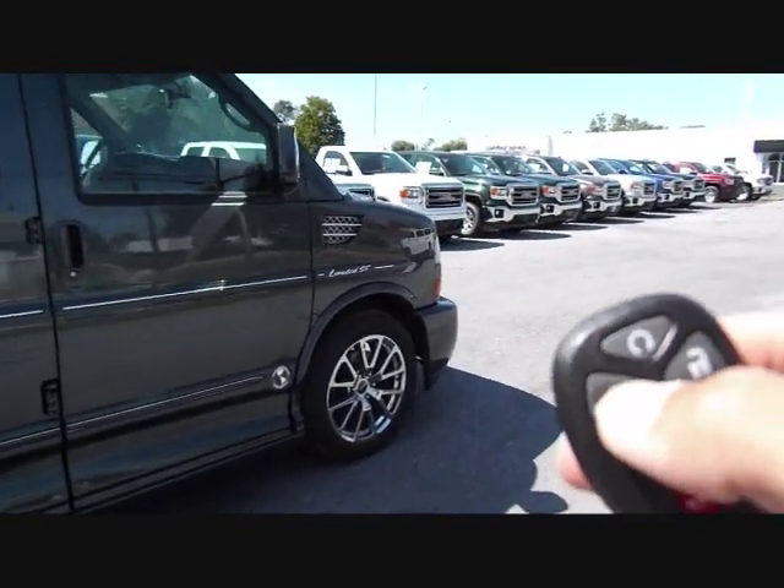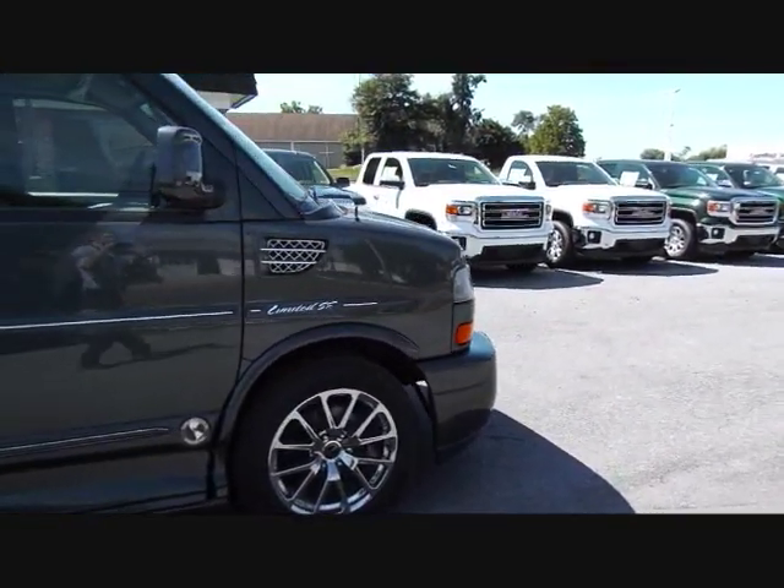As you can see, the vehicle has remote keyless entry with remote start.